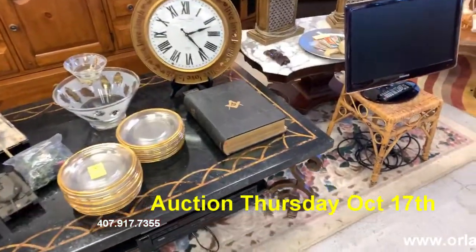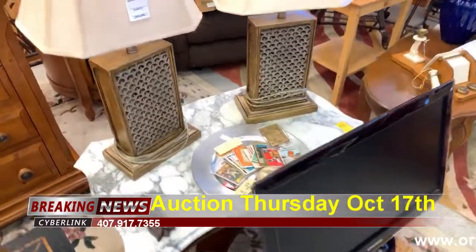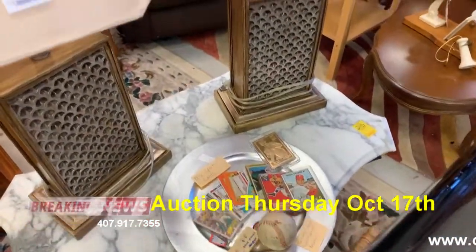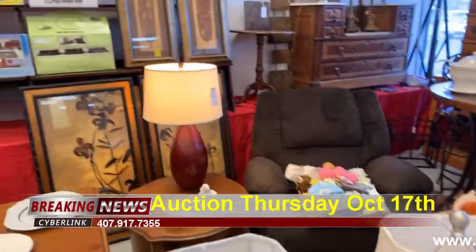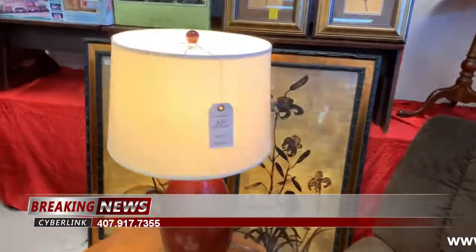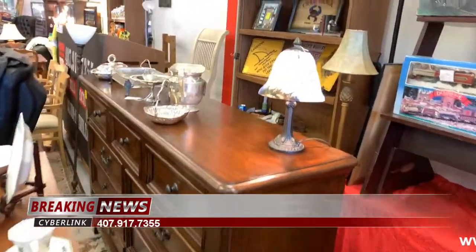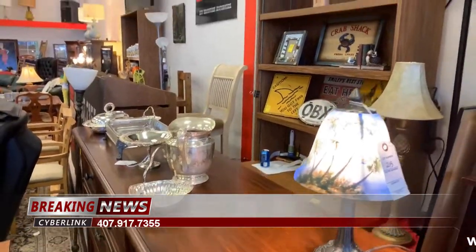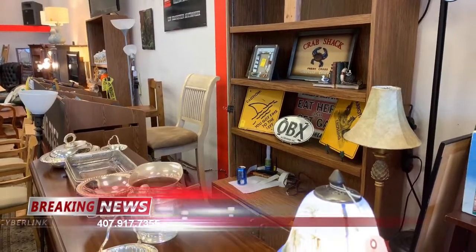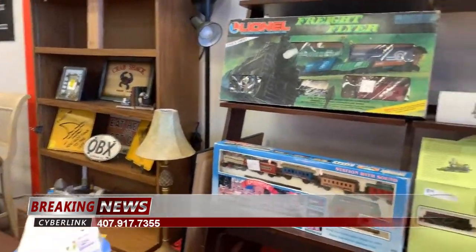We've got a really nice vintage Bible, a Samsung TV, a gorgeous marble top table, retro lamps, miscellaneous sports cards and balls. We have a really nice recliner — everything came out of super clean estates this week. Check out these dressers, buffets, this really nice lamp, and some silver pieces. We've got the Crab Shack OBX Outer Banks metal signs and displays.